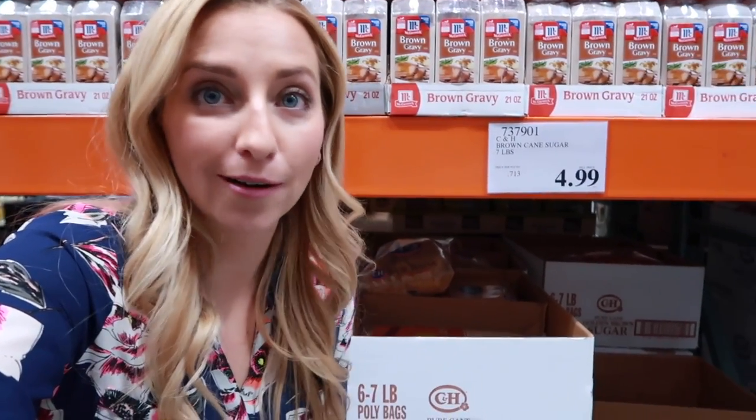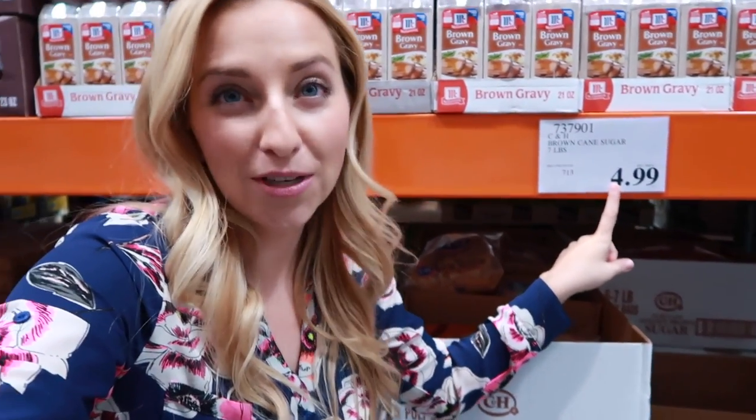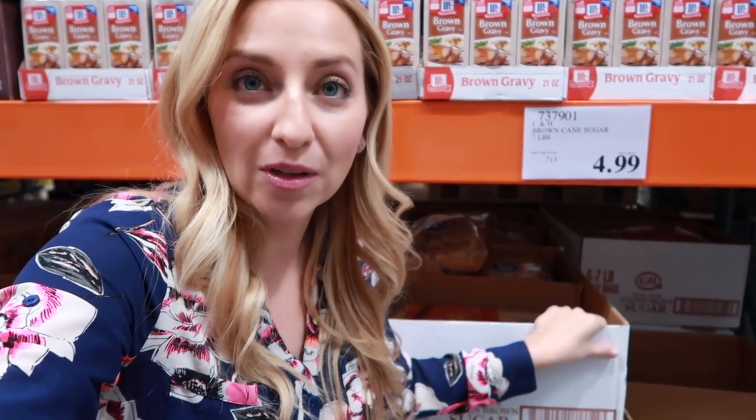Another item I would not buy at Costco is brown sugar. Their brown sugar is $4.99 for seven pounds, and many times throughout the year I have seen brown sugar go as low as 50 cents per pound at the grocery store. So it's not the best price here. You can get it cheaper at the grocery store when they have their baking sales, which happen about twice a year. Stock up when you have those sales to get the best price on things like brown sugar.